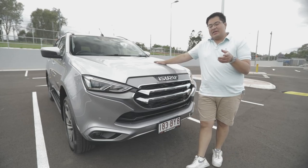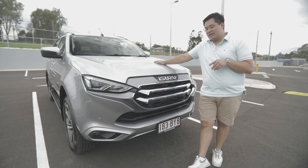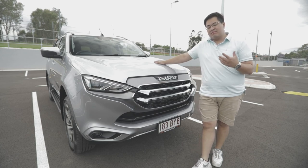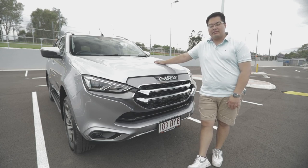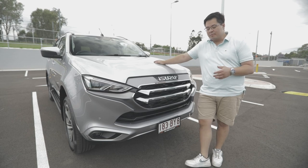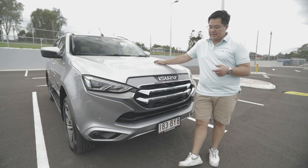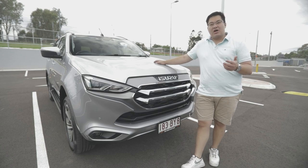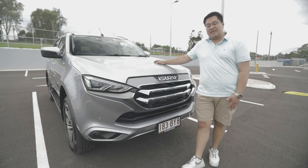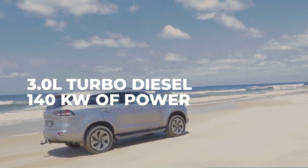Today we are here with the highly anticipated 2021 Isuzu MU-X. We've just completed about a thousand kilometre trip over the last couple of days, which included three days on Fraser Island testing this car off-road and seeing what it was capable of in a number of different terrains, as well as seeing what a six to seven hour drive would be like for fuel consumption and comfort.